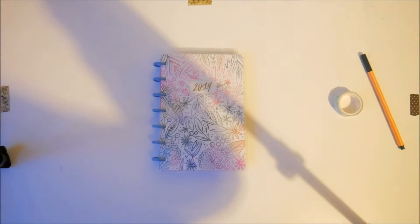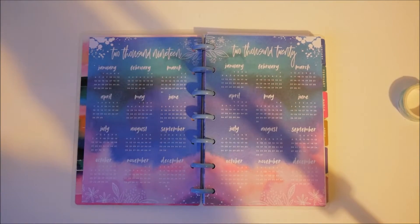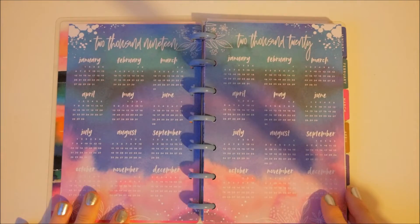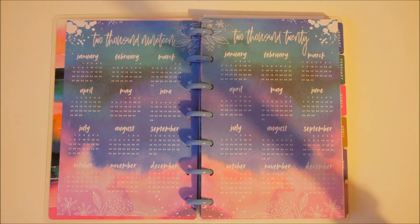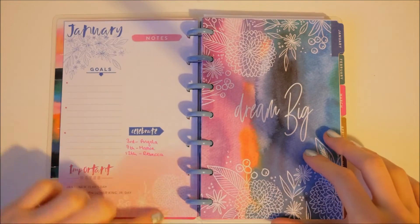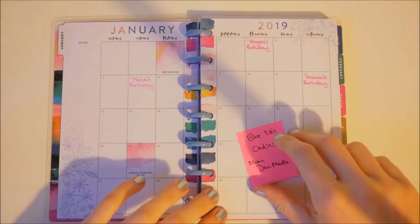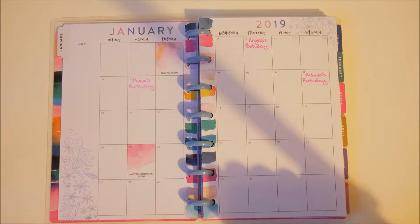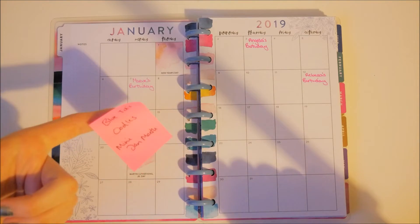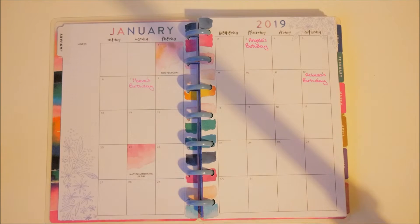I might just zoom in a little bit because it's so small. I just think it's super cute — this is the one I'm going to have in my bag with me to carry on the go. I love the colors, they're so pretty. So this is January — I've already written in a few birthdays, and I'm just going to do the monthly view. I did a sort-out of all my stickers because I have about a million, and I've already picked out which stickers I want to use.